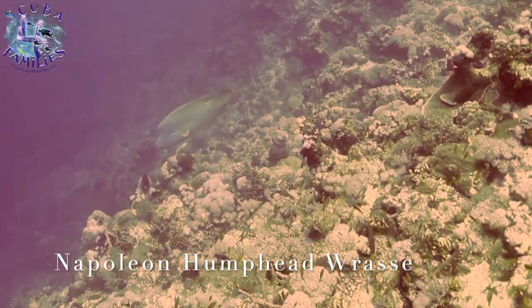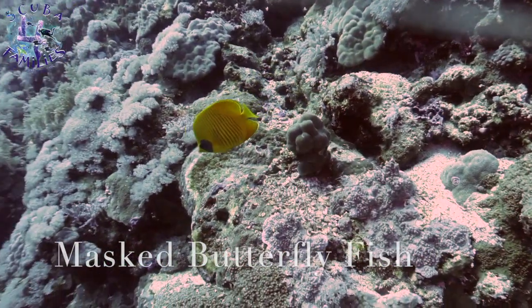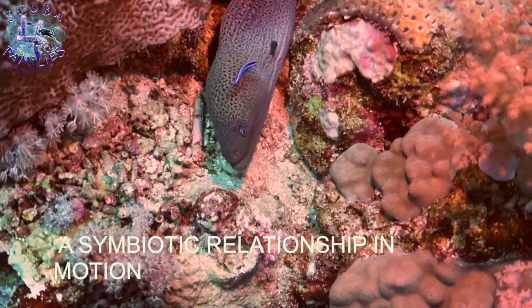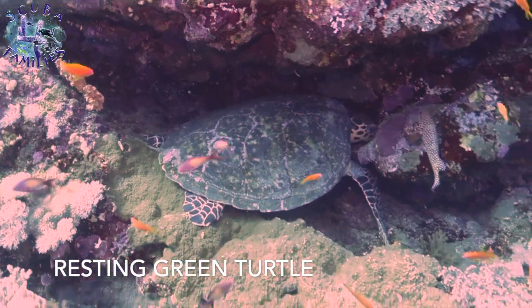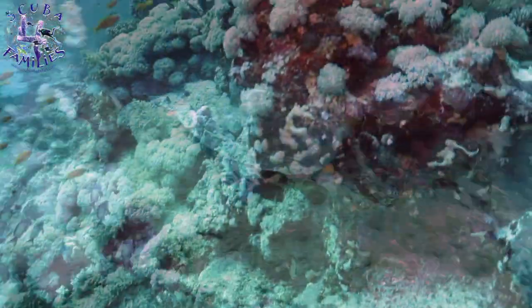You also have big pelagic species like the Napoleon humphead wrasse, which aren't often spotted anymore because they've been so severely hunted and they're extremely shy. Different types of masked butterfly fish. Everything is so well populated with life. This moray eel had a lovely cleaner wrasse attached to him, having a healthy symbiotic relationship. We spotted a beautiful green turtle resting, having a sleep in amongst the coral.